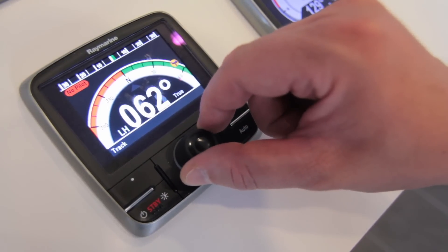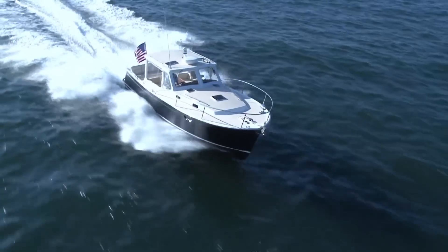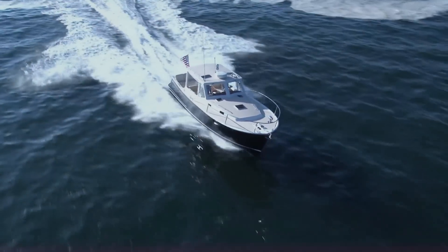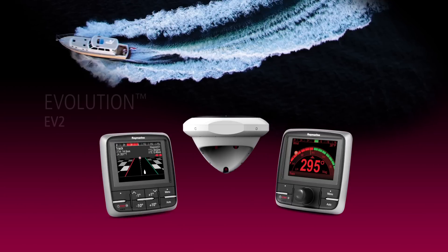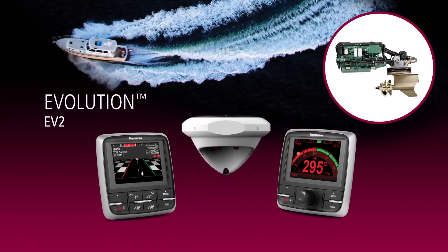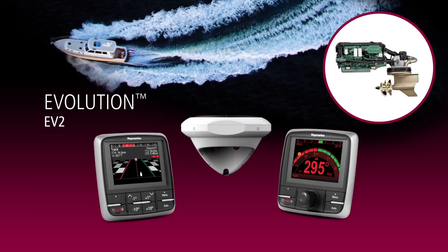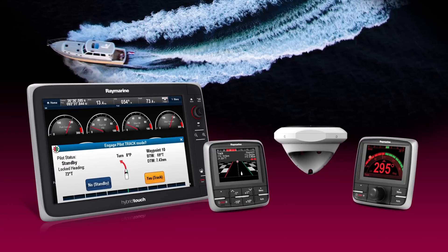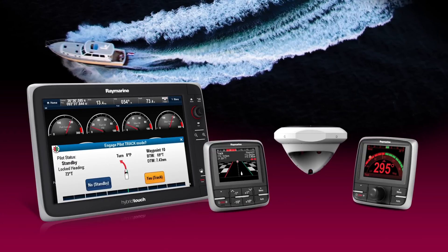The ECI-100 also serves as a full-function autopilot interface for state-of-the-art drive-by-wire propulsion systems. It allows RayMarine's Evolution EV2 system to directly steer these drive-by-wire systems with remarkable precision and control. Autopilot control is also available from any RayMarine multi-function display.